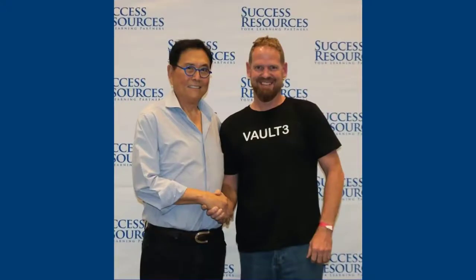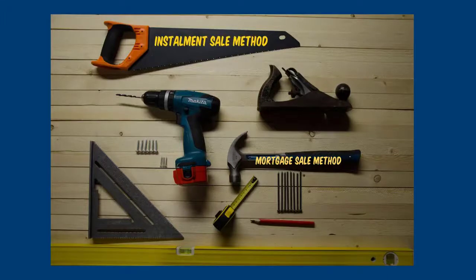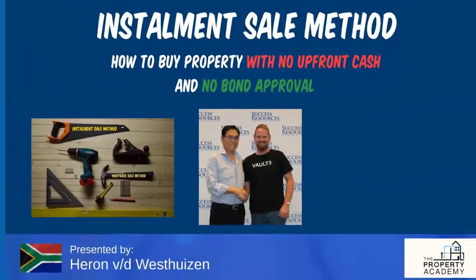I was fortunate enough to meet Mr. Robert Kiyosaki last year, and as I listened to his keynote speech I realized that this guy has got a lot of tools to make money from property. One of the ways is the mortgage sale method — the traditional way of buying with a mortgage — but then there's also the installment sale method, which is the method I've been using for the last couple of years, and in this video I want to show you the installment sale method.